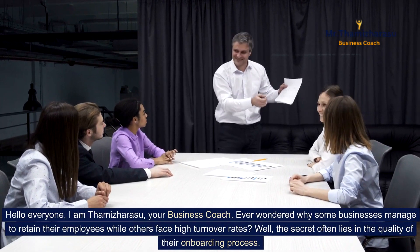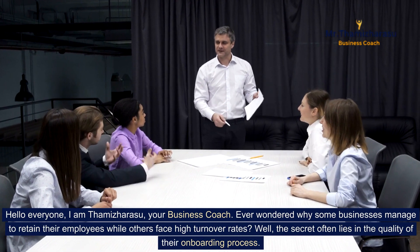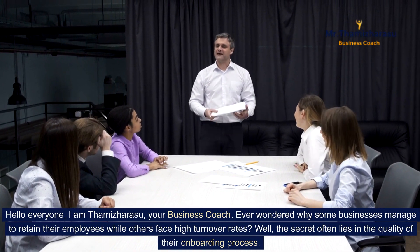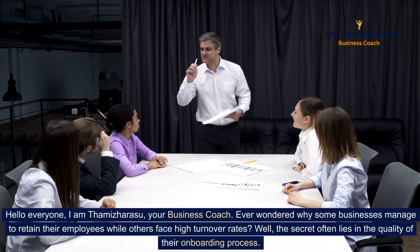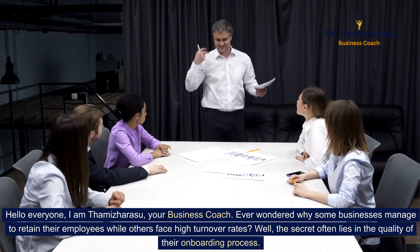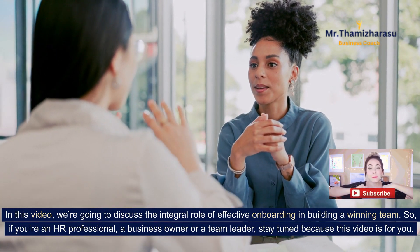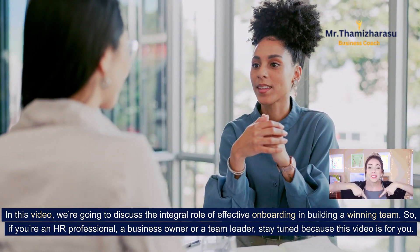Hello everyone, I am Thamiz Harasu, your business coach. Ever wondered why some businesses manage to retain their employees while others face high turnover rates? Well, the secret often lies in the quality of their onboarding process. In this video, we are going to discuss the integral role of effective onboarding in building a winning team.